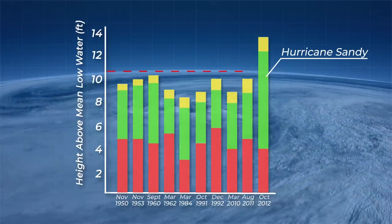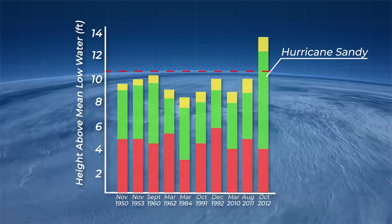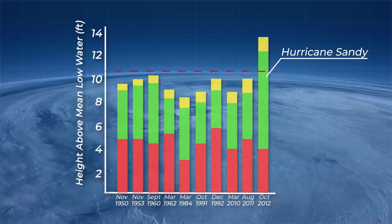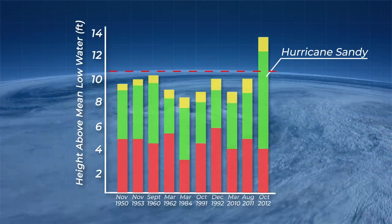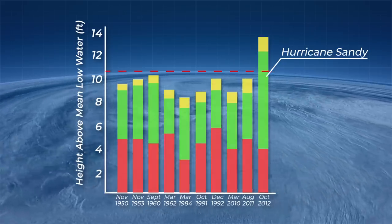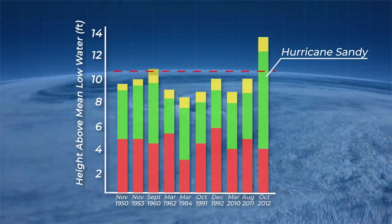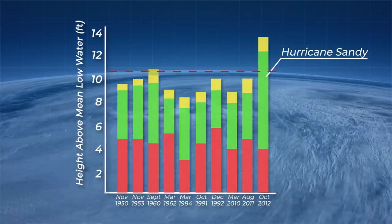Let's set a bar we absolutely do not want to cross. At 10.5 feet of high water, the New York City subway system floods. In September 1960, the subway came within just a half foot of flooding. If we adjust the sea level rise attributed to climate change to the present day, September 1960 too would have passed this critical level. This is not a prediction — this is a measurable sea level rise.